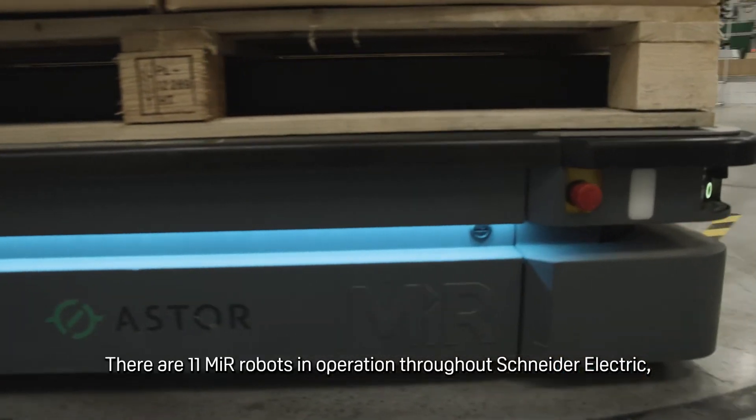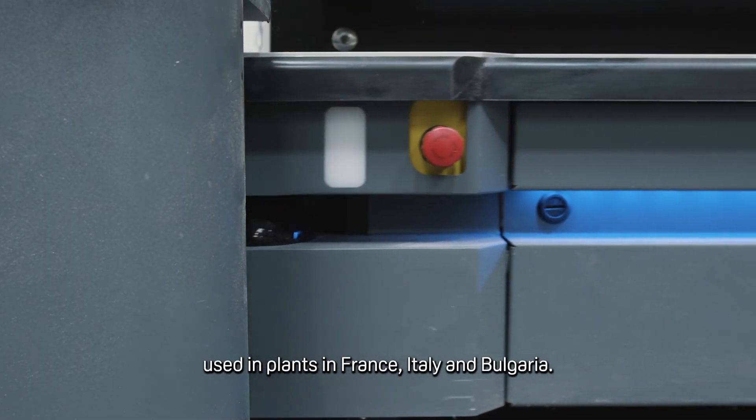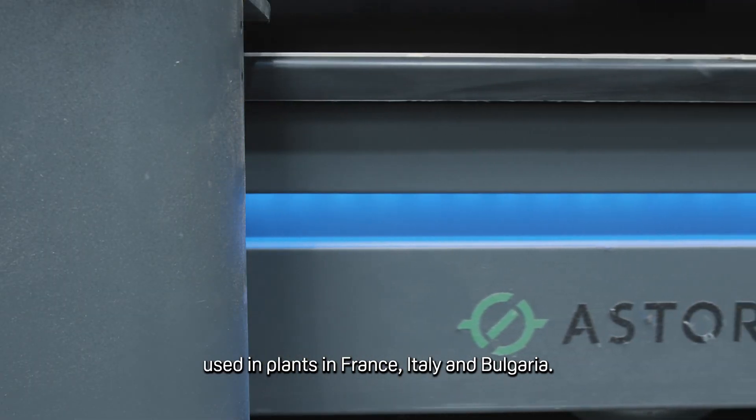There are 11 MIR robots in operation throughout Schneider Electric, used in plants in France, Italy, and Bulgaria.